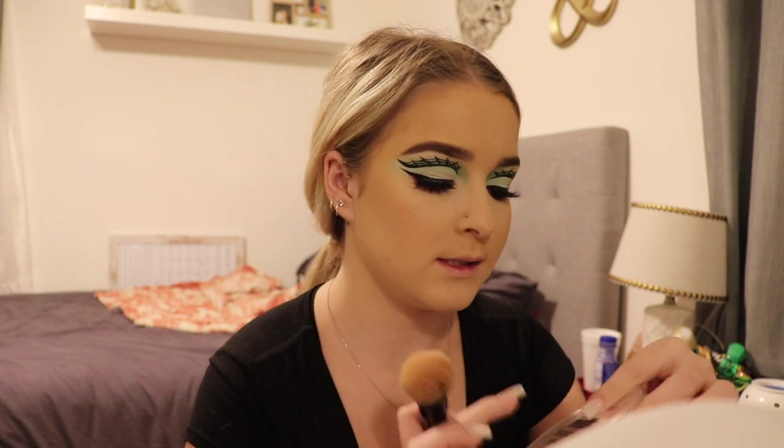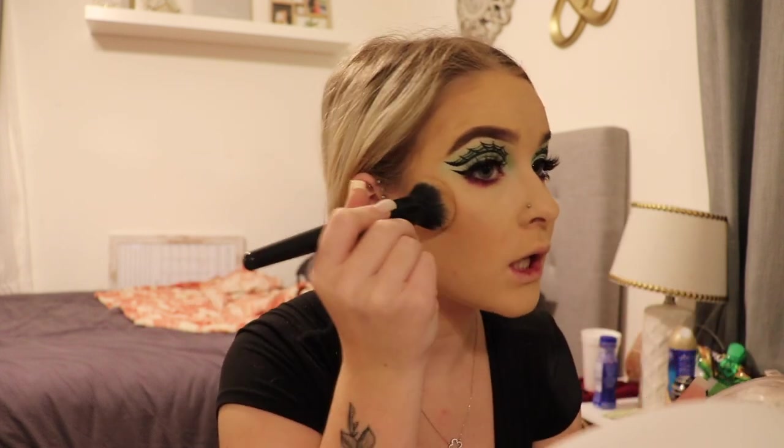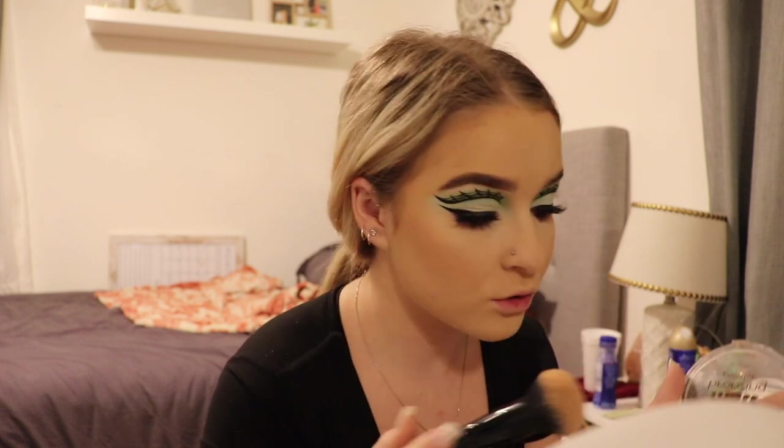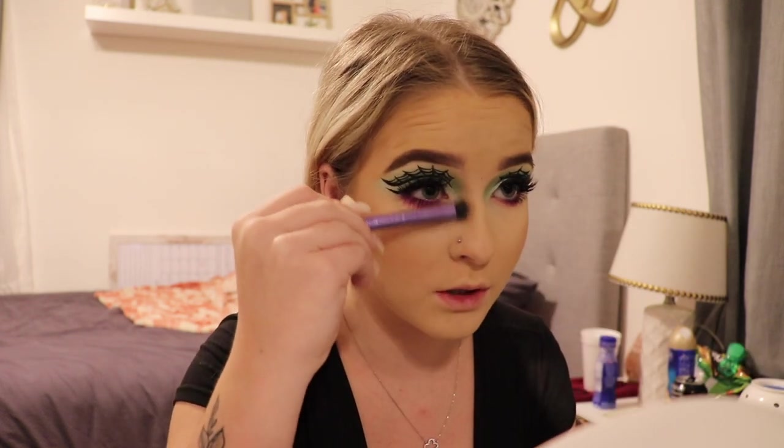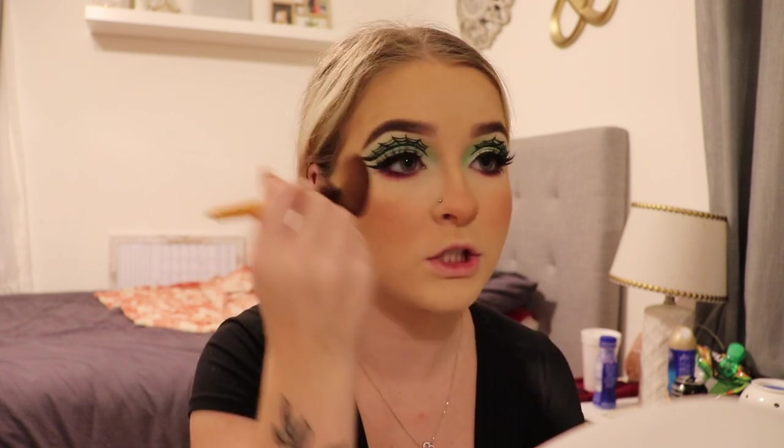I'm gonna go in with a little bit more with this bronzer — the Essence Sun Matte Bronzing Powder in the shade Natural — just to add a little bit more color, making sure it's very minimal. Then I'm gonna use the same bronzer with a smaller brush to contour my nose. For blush I'm going to use the Kylie Close to Perfect — this blush is super natural and really pretty. I love blush so I literally put it everywhere.